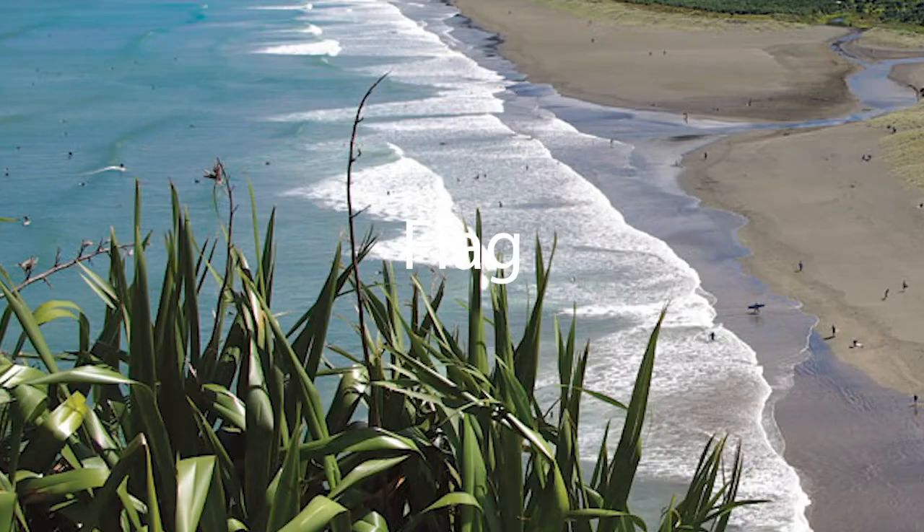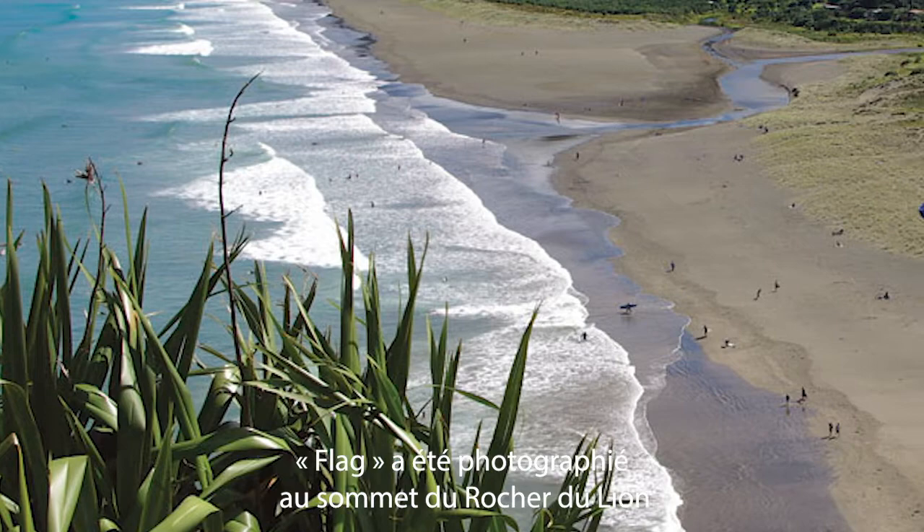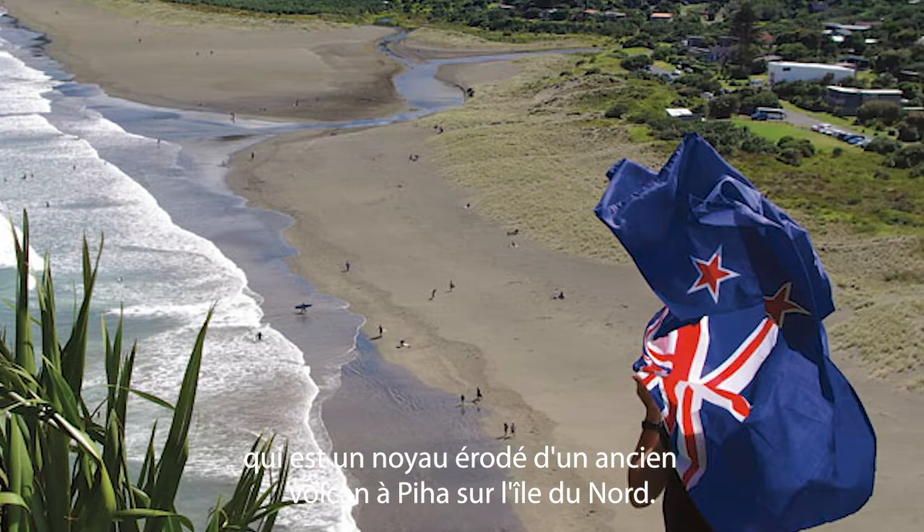Flag. Flag was shot at the top of Lion's Rock, which is an eroded core of an ancient volcano at Piha on the North Island. The black iron sand beaches can be seen below.